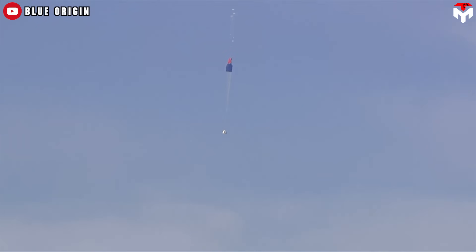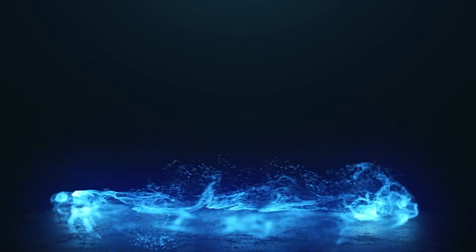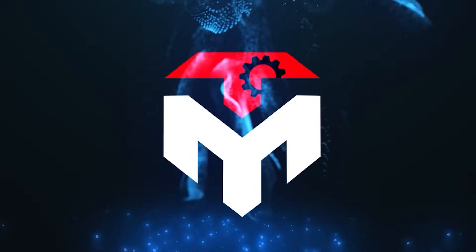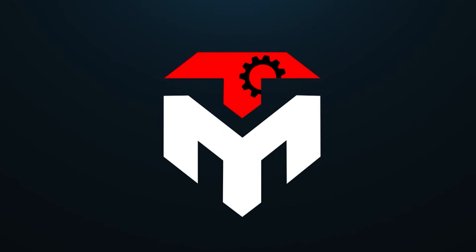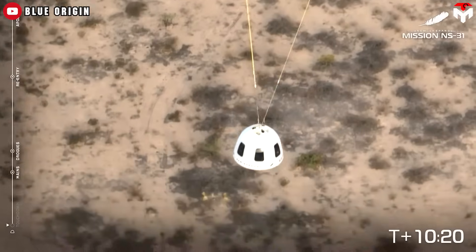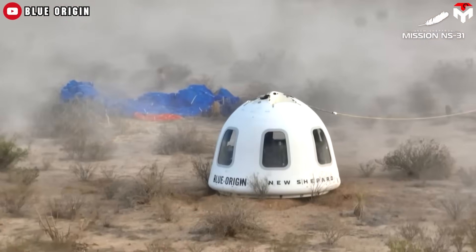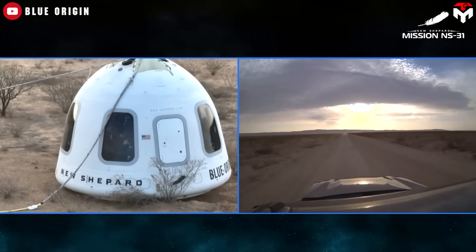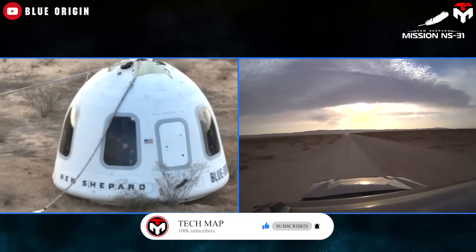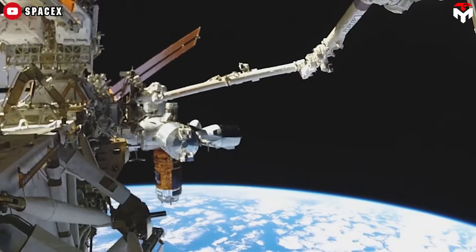So why does Blue Origin New Shepard not scorch after landing? Find the answer in today's Tech Map episode. Here's the scoop: Blue Origin's NS-31 comes back looking like it just left a showroom — not a scratch, not a burn mark, not even a 'don't touch, hot surface' warning.